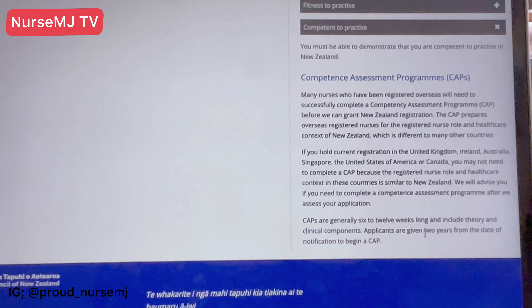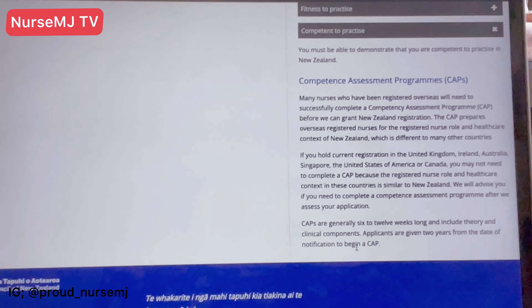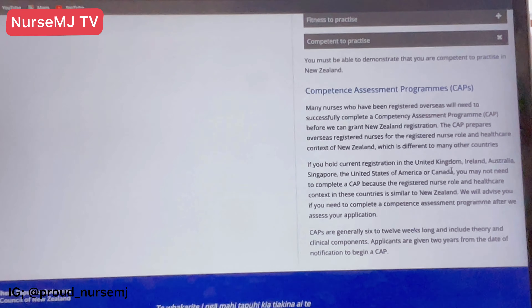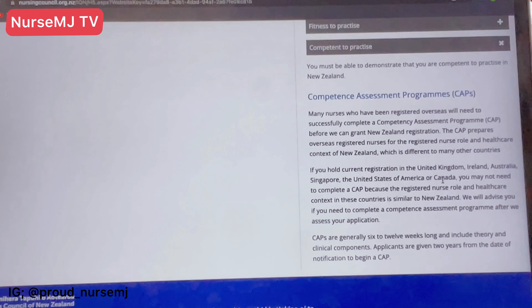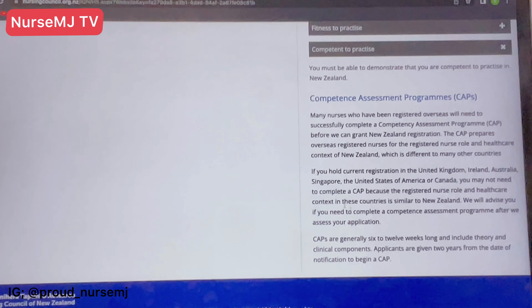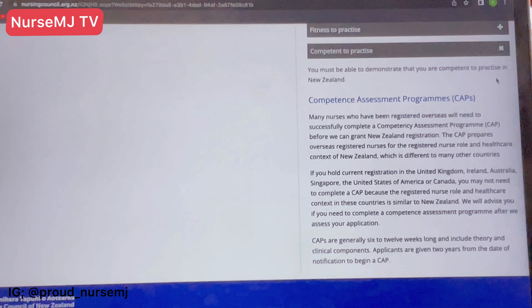You have about two years from the date of your notification to begin the CAP, so you have to do it as soon as possible. However, if you currently hold registration in the United Kingdom, Ireland, Australia, Singapore, the United States of America, or Canada, you might not need to do the CAP. They will let you know during your application process if you need to do it or not.